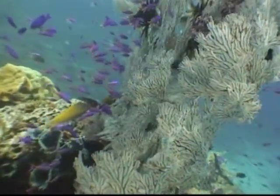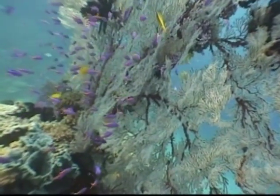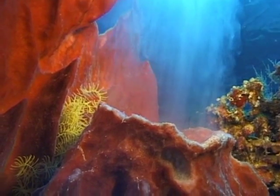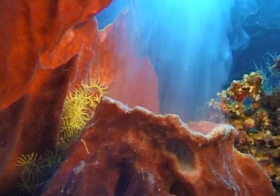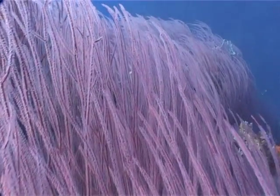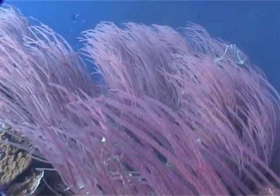Huge but delicate gorgonian fans bend gently in the flow of the current. A sponge spawns, expelling millions of eggs into the plankton. And forests of pink sea whips are the signature of the bay.